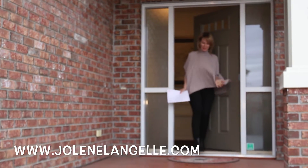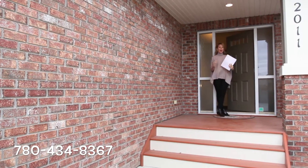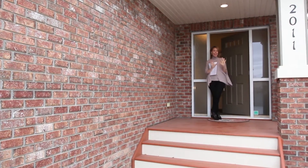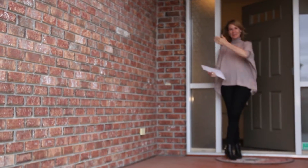Hi, I'm Jolene Langelle with RE-MAX Real Estate Centre and this is my branding listing in Ambleside. I love Ambleside and I think that you will love it too. I'm going to give you ten awesome reasons why this beautiful house could be the house for you. Come inside.